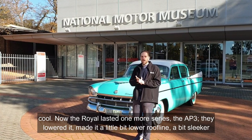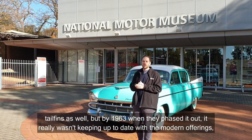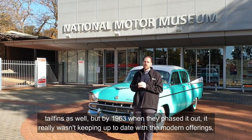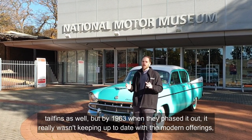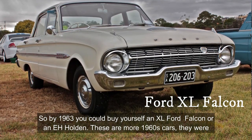The Royal lasted one more series, the AP3. They lowered it, made it a bit lower roofline, and a bit sleeker tail fins as well. But by 1963 when they phased it out, it really wasn't keeping up to date with modern offerings. By then you could buy yourself an XL Ford Falcon or an EH Holden.